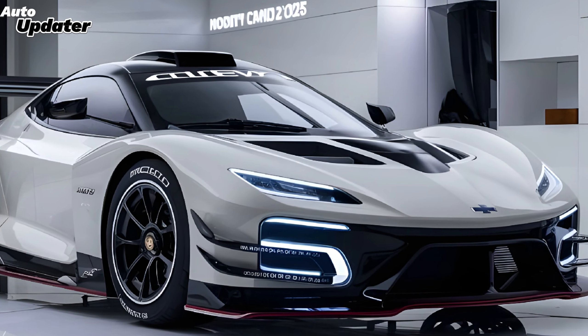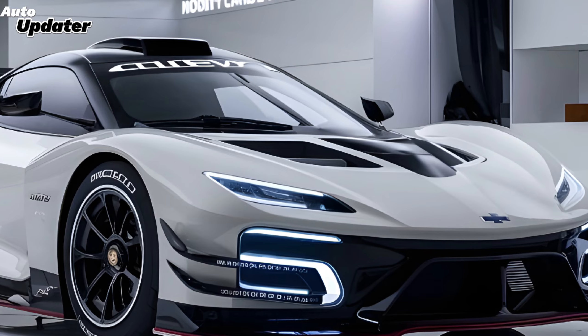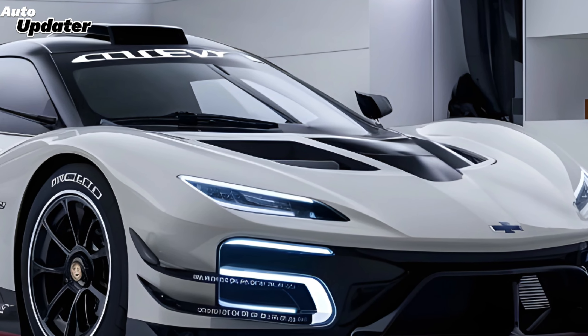Thanks for tuning in to Auto Updater, and don't forget to like, subscribe, and hit the bell icon for more updates on the latest in the auto world.